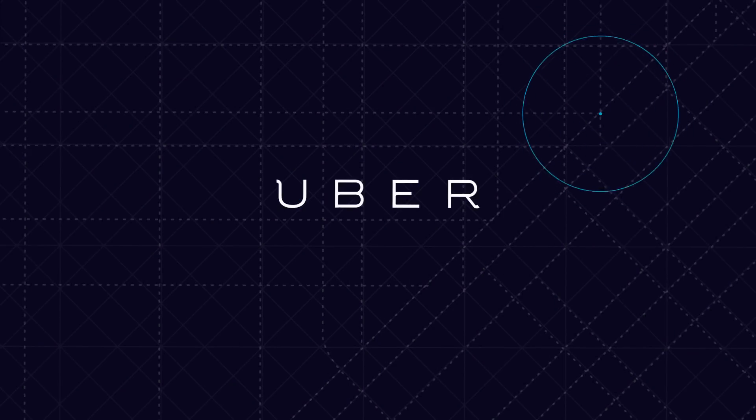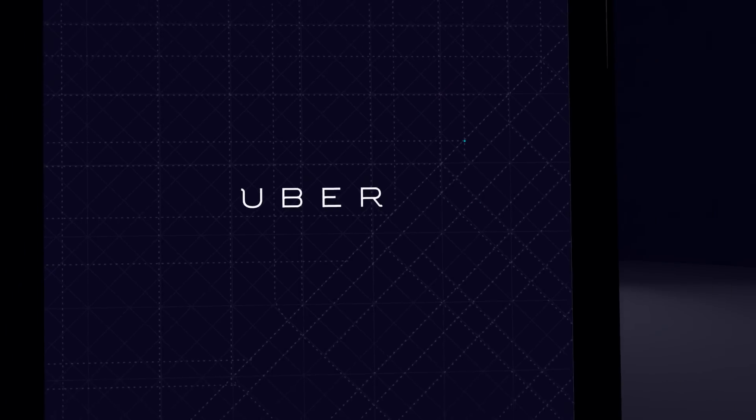Welcome to Uber. A reliable ride is always just minutes away. Let's get one.